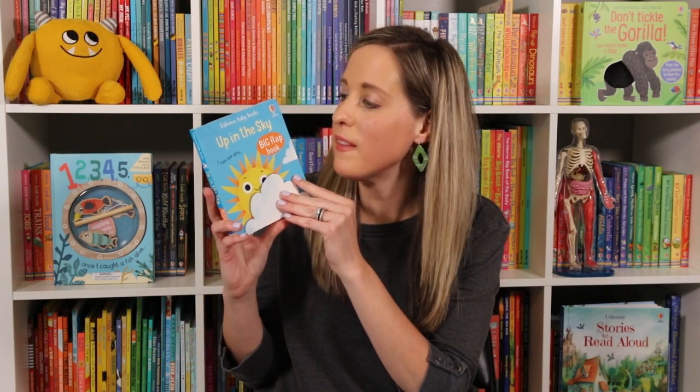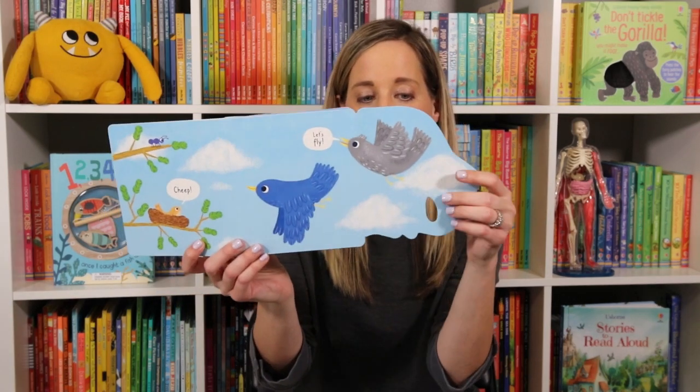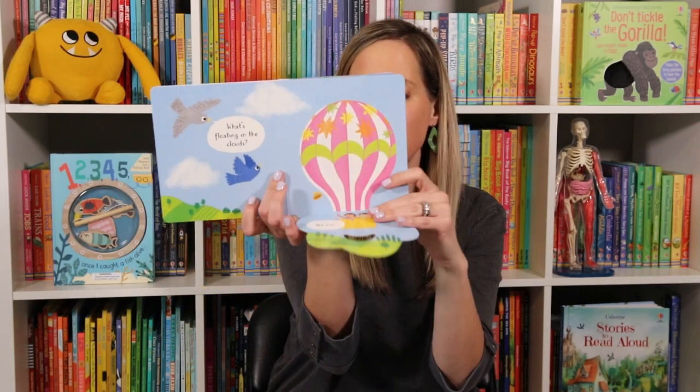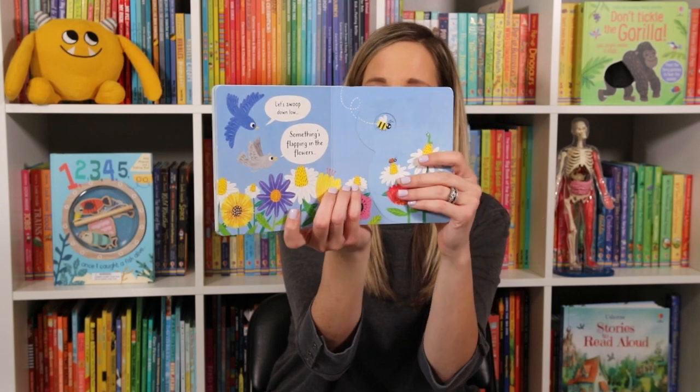So let's start with the babies. We now have Up in the Sky, and this is a big flap book which has huge flaps and cutouts to help your little ones open the pages. Lots of fun information in here and they're gonna build vocabulary as they learn all about different things they can see up in the sky.